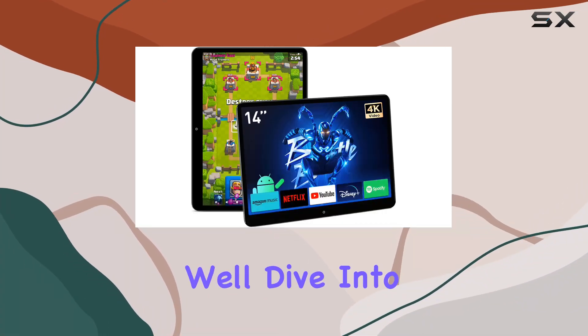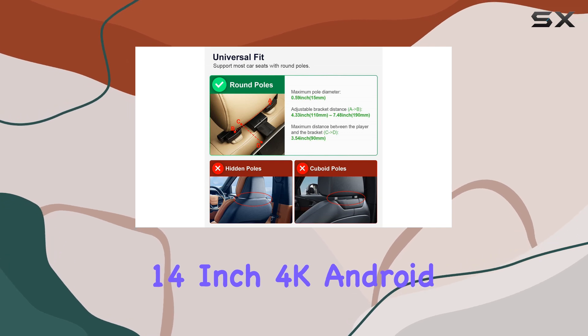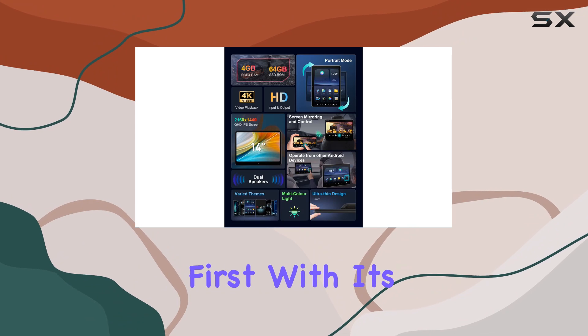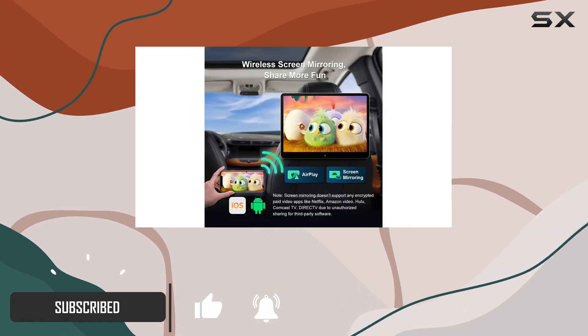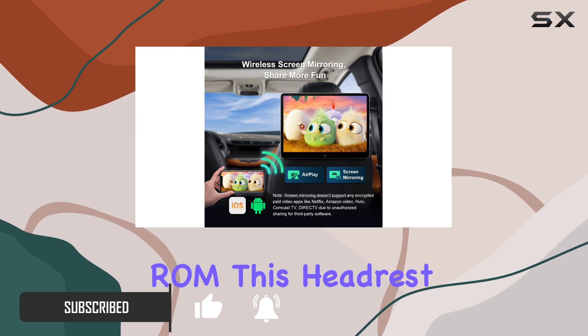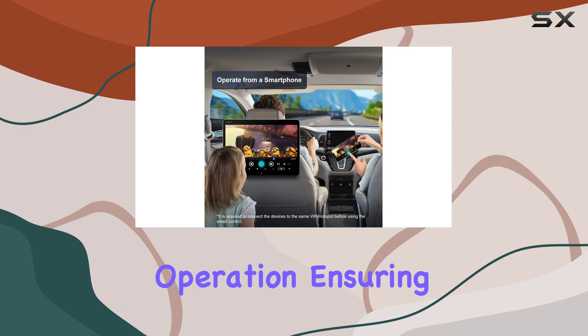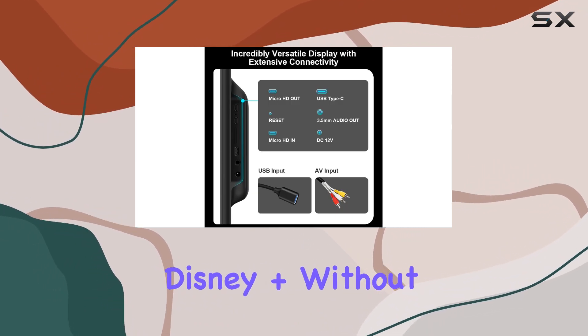Welcome to today's review, where we'll dive into the world of in-car entertainment with this Tron's 14-inch 4K Android Car Headrest Monitor. Let's talk about performance first. With its lightning-fast Android 11 OS, paired with 4GB RAM and a spacious 64GB ROM, this headrest monitor delivers smooth, lag-free operation, ensuring you can enjoy your favorite apps like Netflix, YouTube, and Disney Plus without any hiccups.